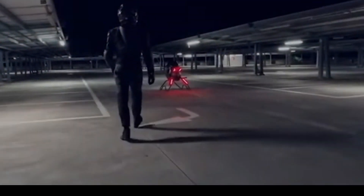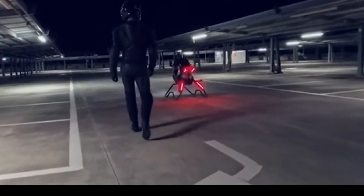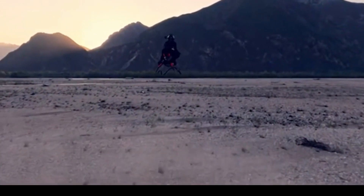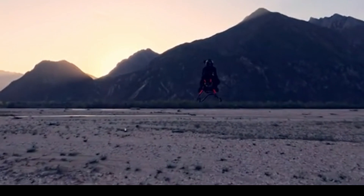The dream of personal flight takes a leap forward with the Jetson 1, a single-seater electric vertical takeoff and landing (eVTOL) aircraft. Resembling a Star Wars speeder bike, this Swedish-designed craft features eight powerful propellers, allowing it to reach speeds of 63 miles per hour with a flight duration of around 20 minutes.